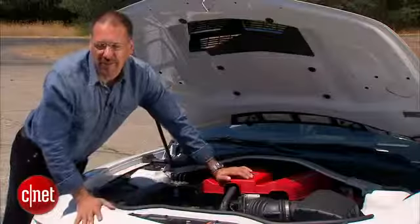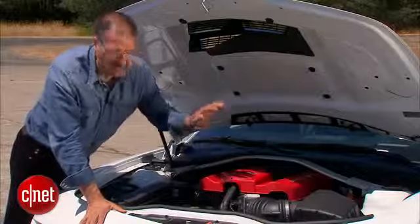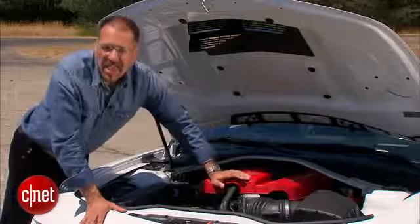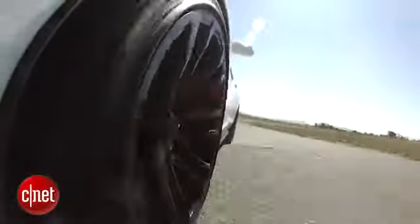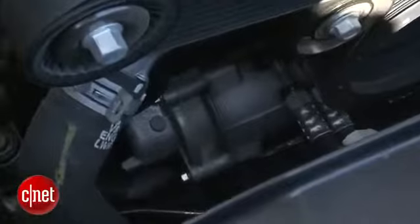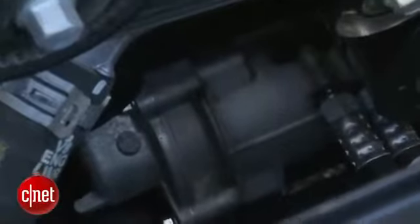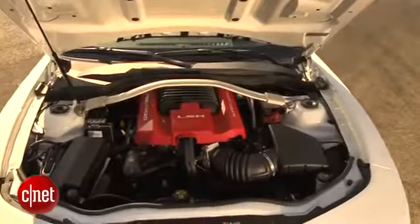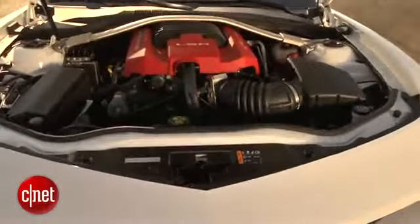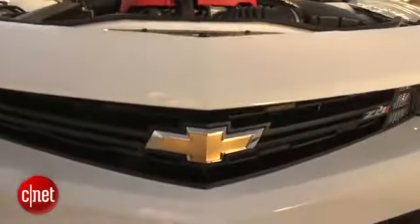Rear-wheel drive only, of course. Choice of two gearboxes — six-speed automatic or six-speed manual. You have standard magnetic ride control, which is an active adaptive suspension in all ZL1s. That is an electric power steering rack — some consider that heresy in a muscle car. And by the way, this is a sequential port fuel-injected motor, not a direct-injected motor. It is relatively low-tech.